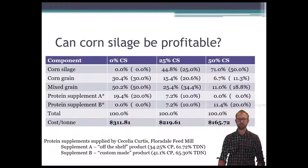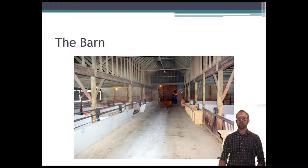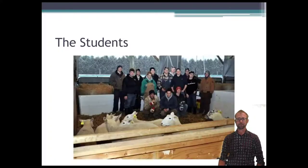This was a barn we did the project in — one of our early projects, so we had half cement bunks and half wood bunks. The pens were about 16 feet wide and 20 feet long, and we had enough bunk space for all the lambs to be able to feed at the same time.